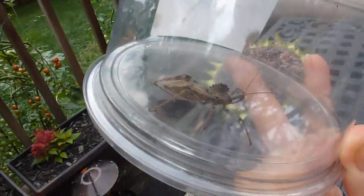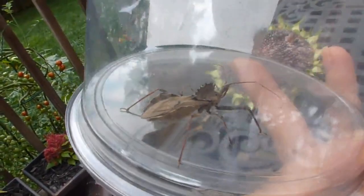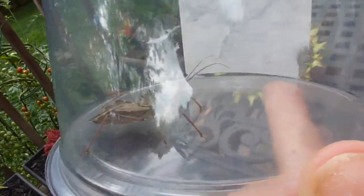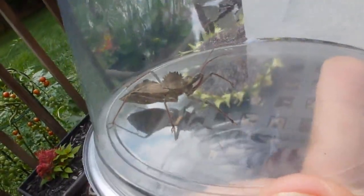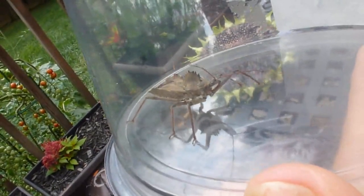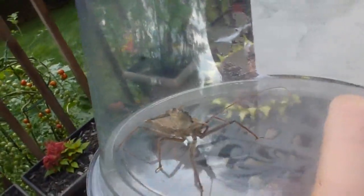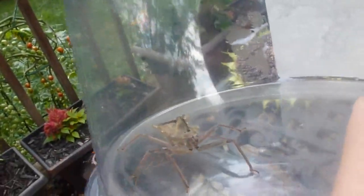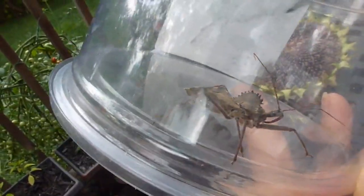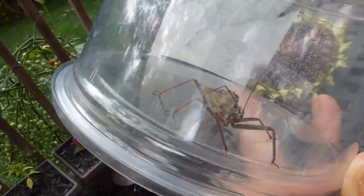You can see that cog-like structure on its thorax right there through the plastic container. You can also see the beak — there's some reflection on the plastic making it tricky. This is pretty much the bug, and I will return it to my garden.